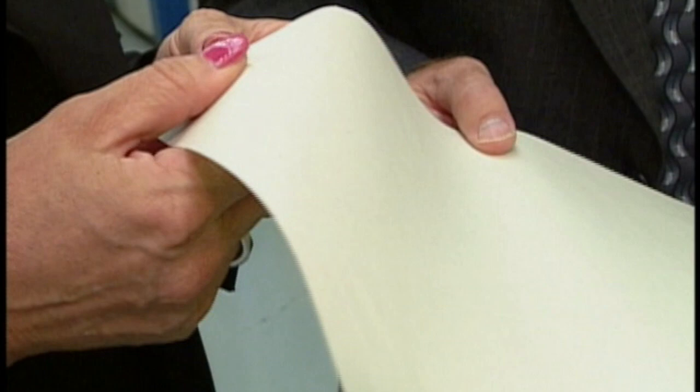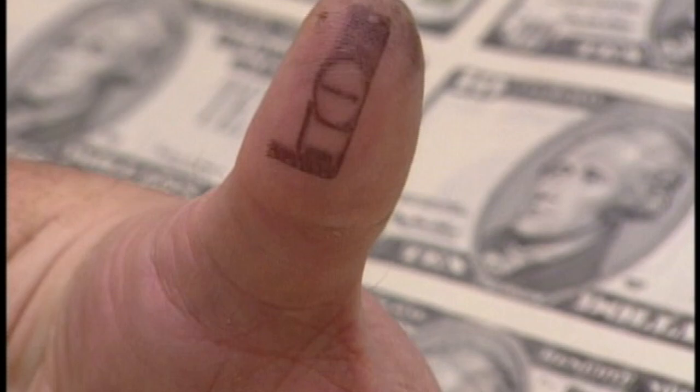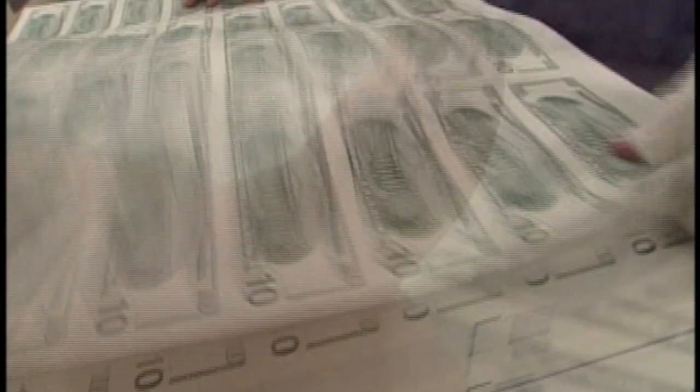These presses can turn out more than 8,000 sheets an hour, with about 25 to 40 tons of pressure per square inch on a sheet to get the print right. When it hits between the two cylinders, it's like having four or five school buses fall on top of you. When finished, these notes will be worth $10, but they cost just a little less than 7 cents a piece to make. The backs of the notes are printed first, and it takes 72 hours before they're dry enough to print the other side.